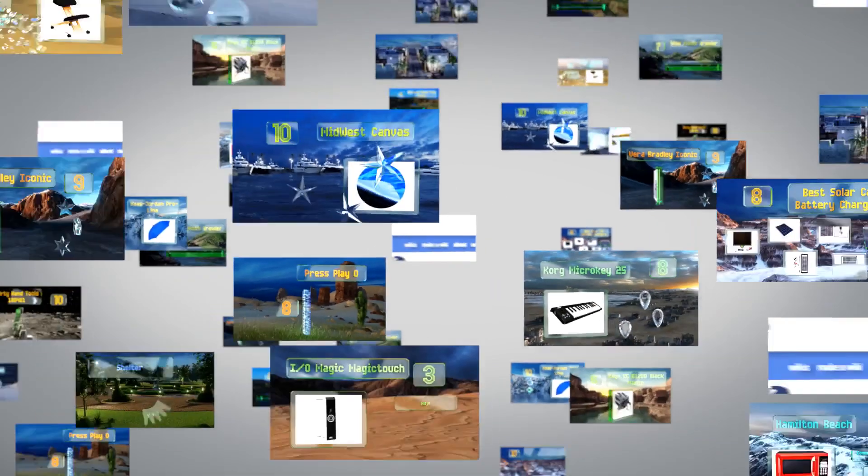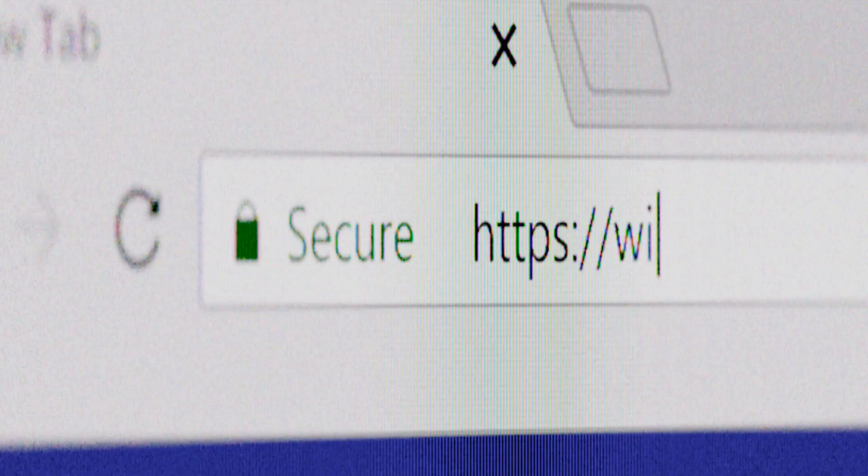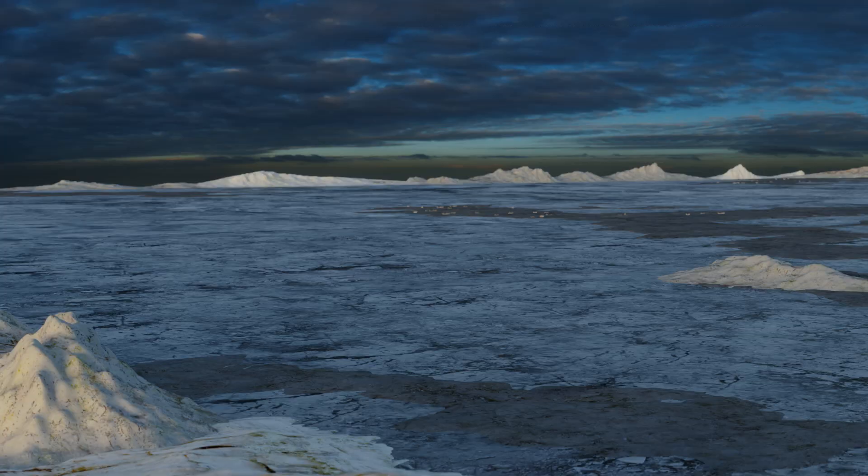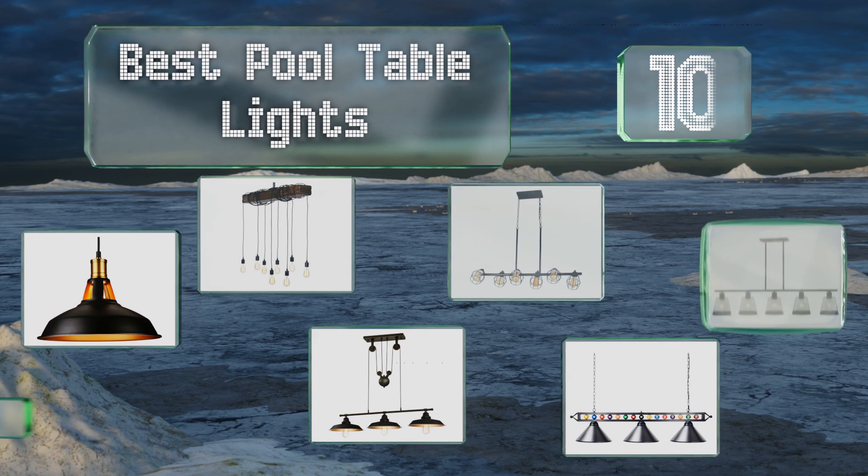EasyVid presents the 10 best pool table lights. Let's get started with the list.